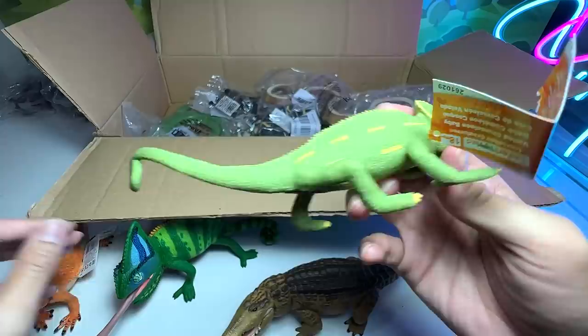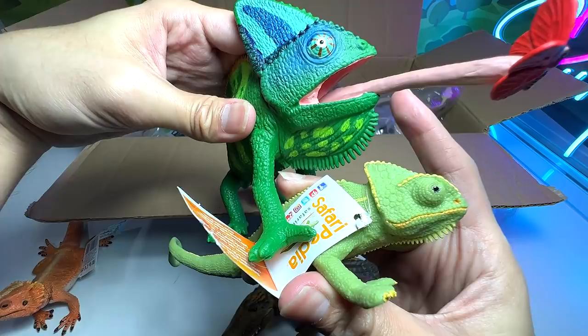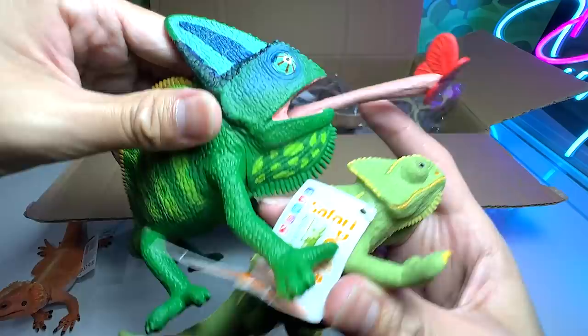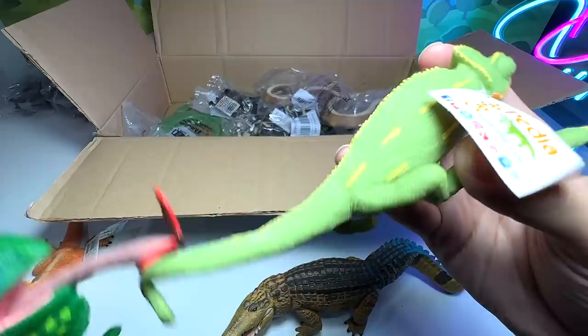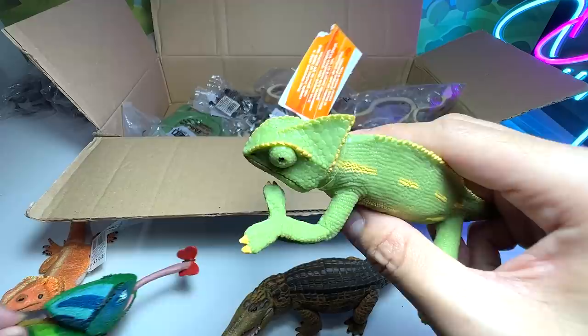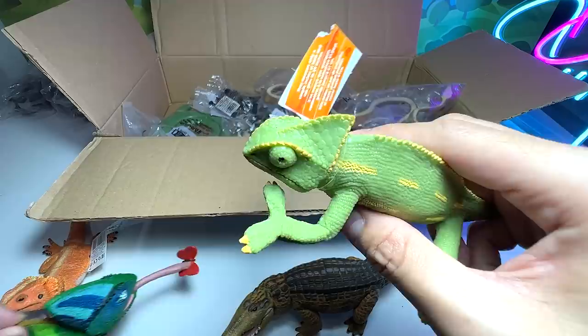Once they actually grow up they become even more beautiful because there are more colors. You can even see stripes across the eyes — pretty incredible. You can see some patterns on the body. While it's still young, the patterns are really, really simple. So this is a veiled chameleon baby — nice, nice, nice.